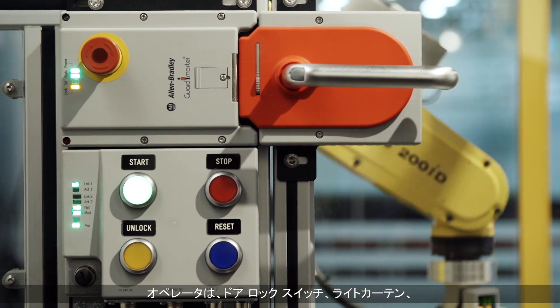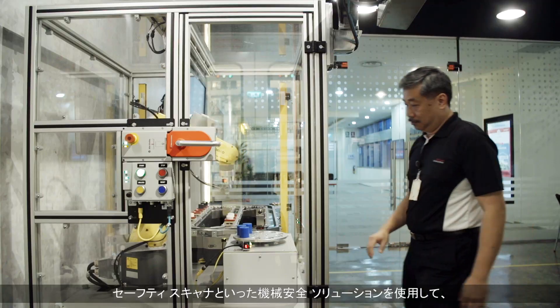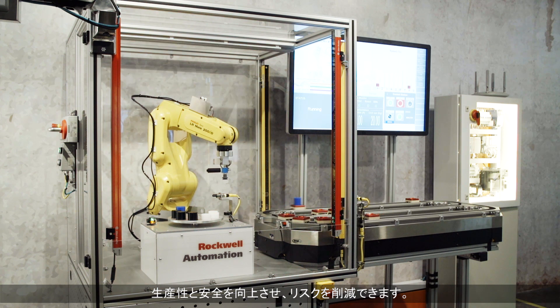Using machine safety solutions including door lock switches, light curtains, and safety scanners, operators can protect personnel and machines while increasing productivity and safety together with reducing risks.